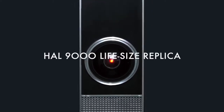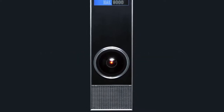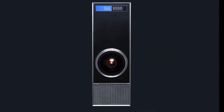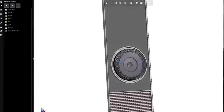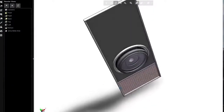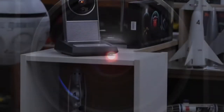Our HAL 9000 product features a sturdy aluminum frame, brushed aluminum trim, and a beautiful glass primary lens. The dimensions were taken from the original studio blueprints, so your replica looks exactly like the prop seen in the 2001 film. HAL's eye lens lights up with the same red glow as the original.